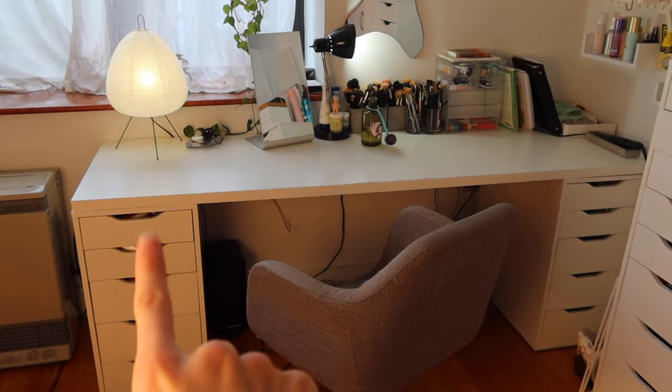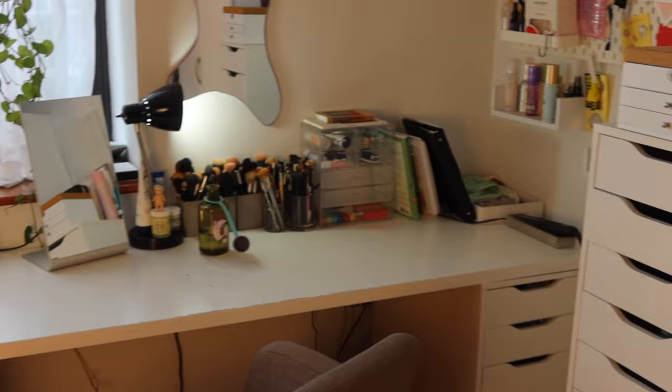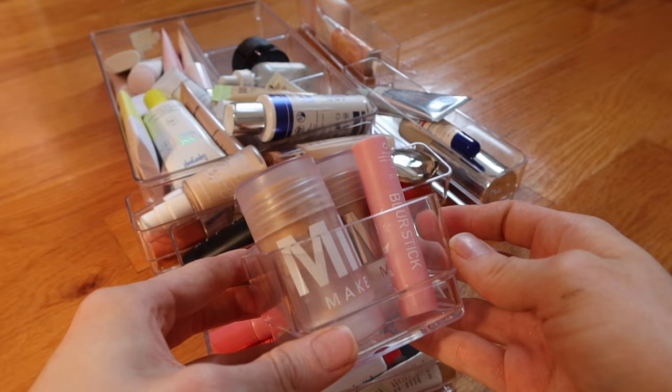To give you guys a quick overview: on the left-hand side I keep most of my everyday makeup, so we'll start there. To the right I have mostly hair stuff, and all the way to the right this tall set of drawers has lots of my editorial makeup and glitter. This first drawer is supposed to be primers and skin prep items.